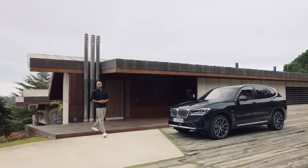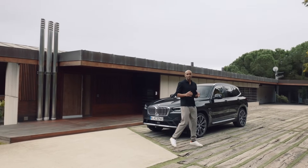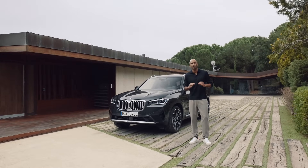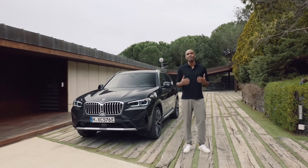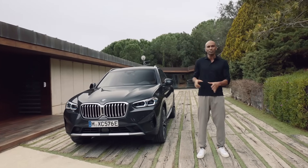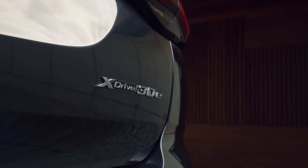The BMW X3 has always been about expressing an independent spirit. Now its sportiness, its comfort and its versatility are finding a new expression in some very redefined design features. Its connectivity features and services integrate perfectly into our digital lifestyle. And this particular member of the X3 family, the new BMW X3 xDrive30e, offers even more possibilities for sustainable plug-in hybrid driving pleasure.